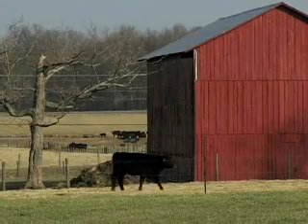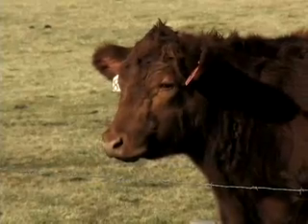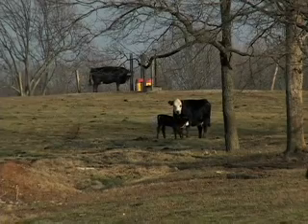Beef cattle generate $500 million a year in Tennessee. At UT's Highland Rim Research and Education Center, scientists look for ways to boost pregnancy rates with cattle.